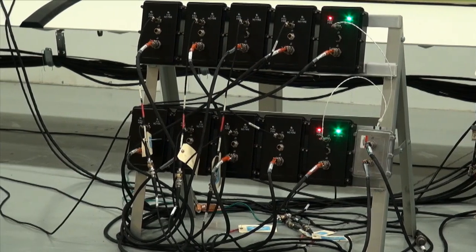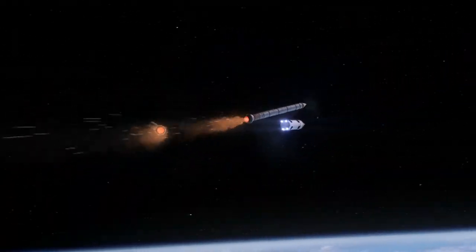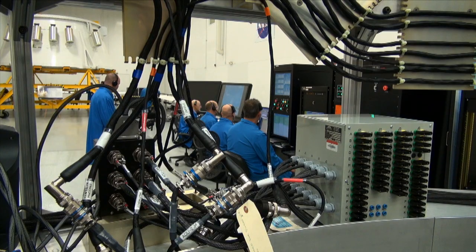The avionics system will ignite, steer, and jettison the two solid rocket boosters and will continue to undergo an extensive series of tests this summer.